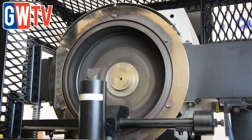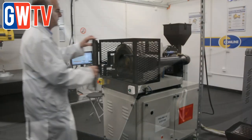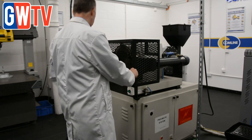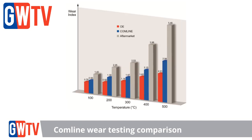However, Comline's braking range goes above and beyond, delivering what it calls R90+. This is all the testing done as a manufacturer to make sure the product exceeds those R90 minimum requirements. It's important that we do hot shear testing as well — we do that at 300°C, which is an R90 requirement, but we also perform additional R90+ tests. R90 doesn't have any requirements around wear characteristics or noise characteristics, so we address those too.